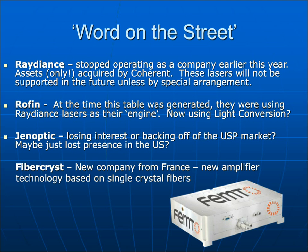Rofin was using Radiance lasers at one time; as far as I know, they're now using Light Conversion lasers as the engine inside their box. From my personal experience, the Light Conversion laser is a very good, robust femtosecond laser — colleagues selling competitive lasers have told me it's the laser to beat in terms of reliability, specifications, and price. I've also heard that GenOptic may be backing off the U.S. market. A new company from France called FiberCryst has come onto my radar, with a new amplifier technology based on single crystal fibers promising robust lasers at a very good price.